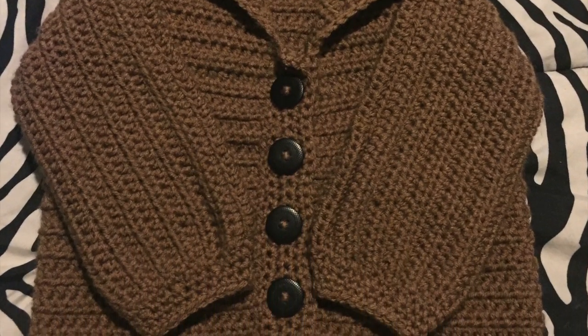The Etsy thing — I took a picture and I'm going to insert it here. That's what I was working on: an 18–24 month sweater.